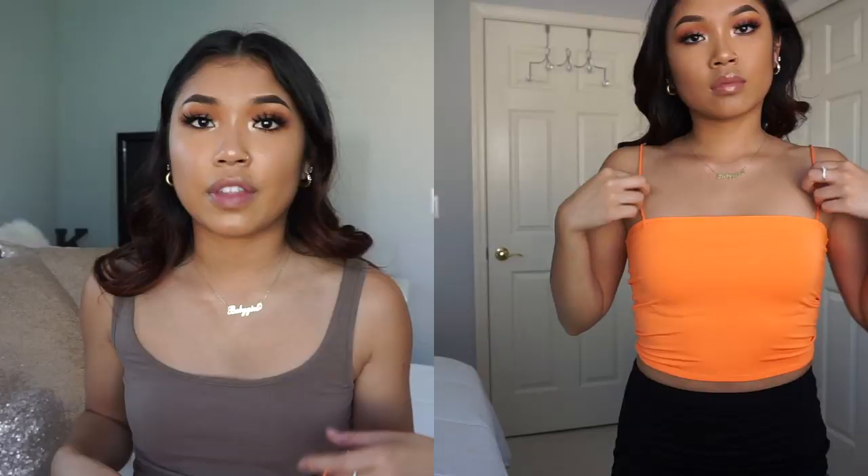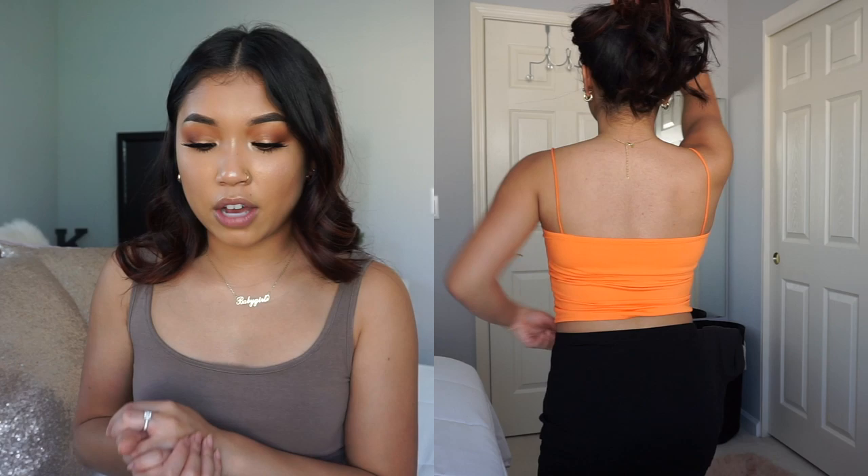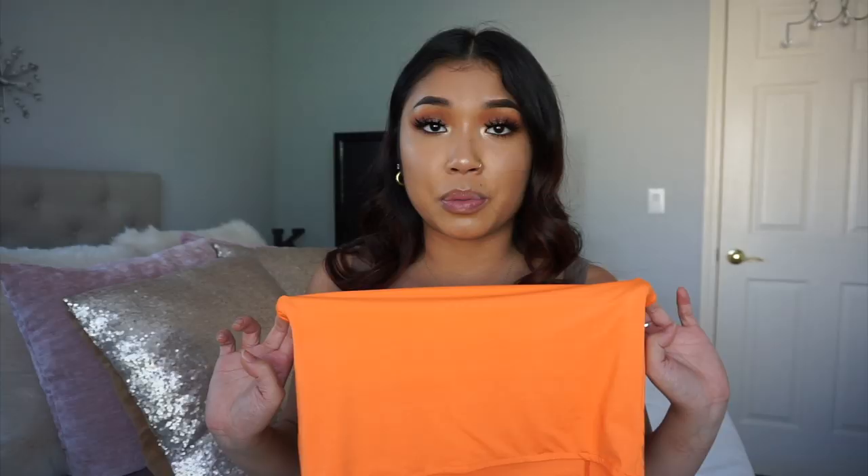Moving on to the next piece of clothing — this is called the Spaghetti Strap Crop Top in the color mango orange. I was looking at the reviews and a lot of people were saying they didn't like the straps because they were a little too long and not adjustable, so I was a little scared. One downside I'll say is not actually the straps — it's the bottom part of the top. It's not stretchy at all. When I tried to put it over my head, I felt like I was going to snap it. But other than that, I liked the color and it's really cute for summertime.